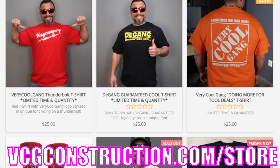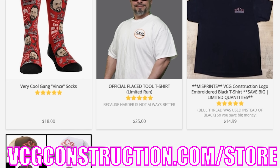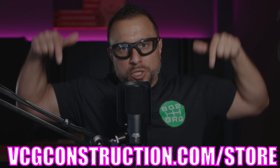We're going to break it all down right after this word from our sponsor, VCG Construction. If you want to help out with the channel, head on over to the merch store and pick up the hottest t-shirts, hoodies, and hats in the ToolTuber game. Link will be in the description below.